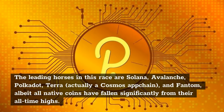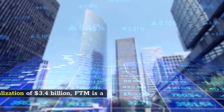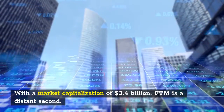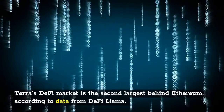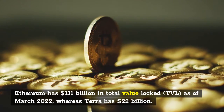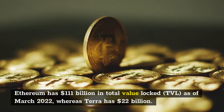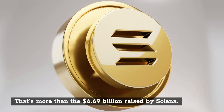The leading contenders in this race are Solana, Avalanche, Polkadot, Terra (actually a Cosmos app chain), and Fantom, though all native coins have fallen significantly from their all-time highs. Terra's coin, Luna, had the greatest market cap of these L1 protocols at $29 billion as of March 2022, followed by Solana at $26 billion. With a market capitalization of $3.4 billion, FTM is a distant competitor. There is a DeFi ecosystem on each of these blockchains. Ethereum has $111 billion in total value locked (TVL) as of March 2022, while Terra has $22 billion. With $7.25 billion, Fantom ranks fifth — more than Solana's $6.69 billion.